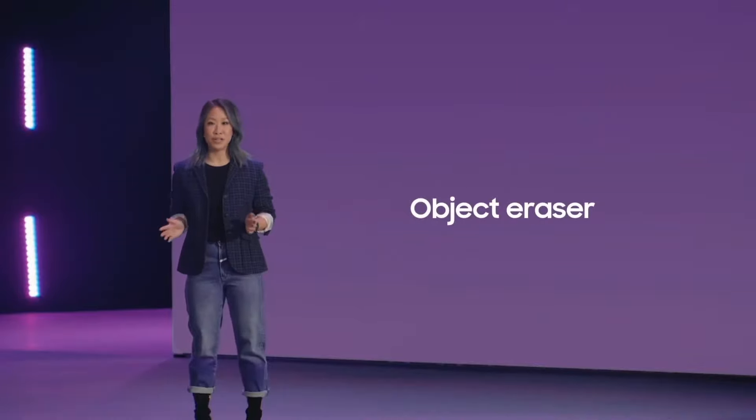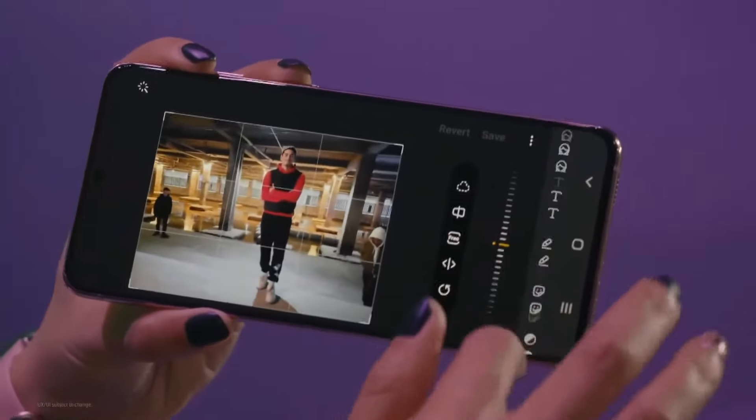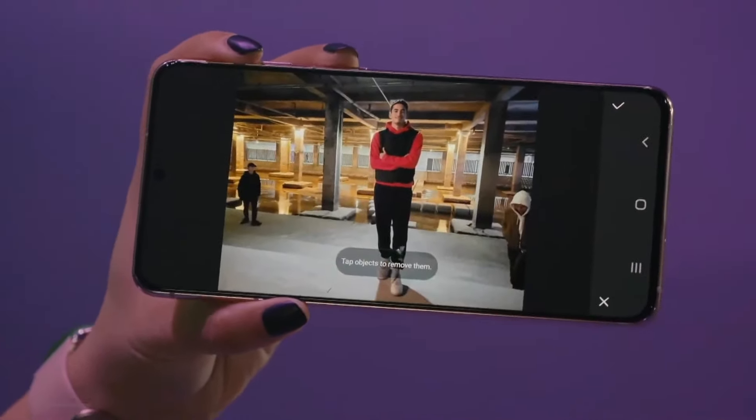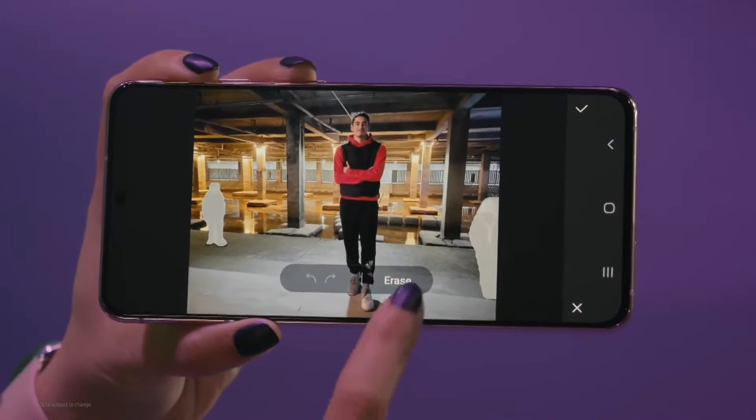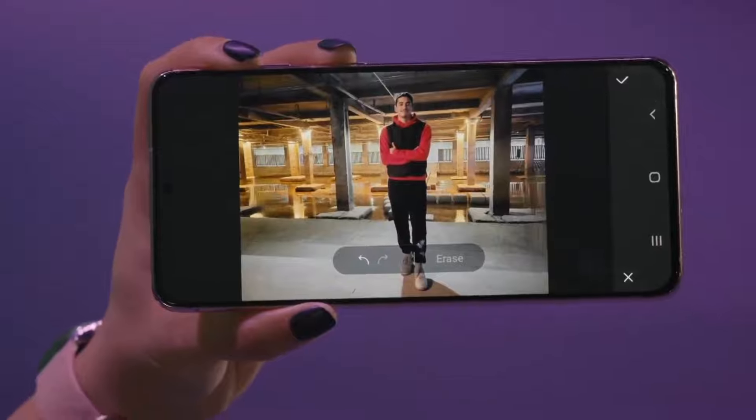Just think about your photos. Have you ever experienced that moment when you capture a perfect picture, but there are strangers walking around in the background? Too often, our shots are almost perfect. And with Object Eraser on One UI 3, your phone will do the touching up for you. Let me show you — I simply tap the people I want to remove, like this guy and this guy, and then AI does the rest for me. Easy, right?